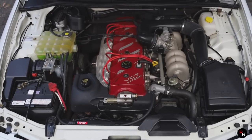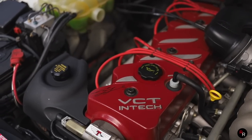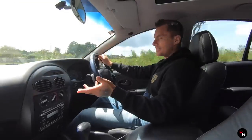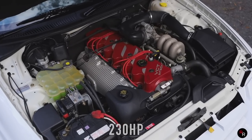Under the bonnet, this XR6 gets the 4-litre straight-6. It's still the In-Tech but this is the red top VCT, so it did get a little bit more power than the standard six cylinder you could have gotten in some XR6s — we're talking 172 kilowatts.